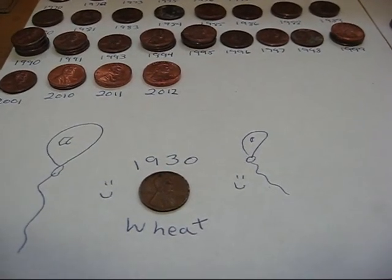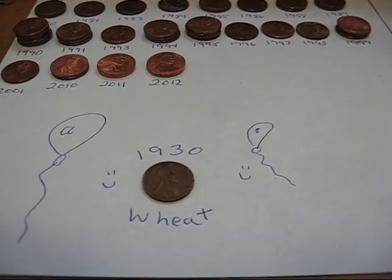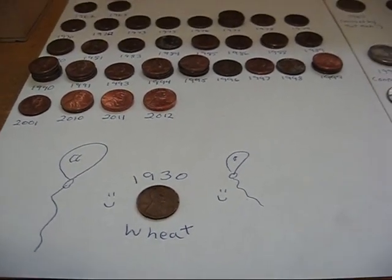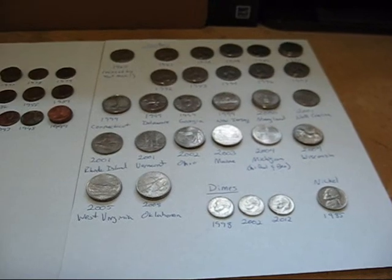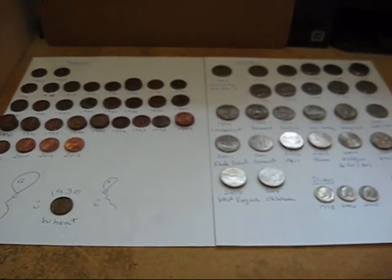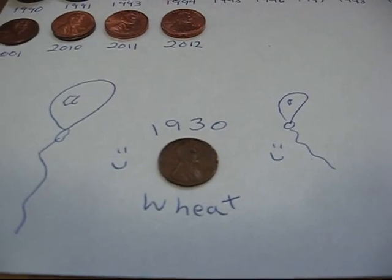I'd like to say hello to my friend Louie and thank him again for the coins I got from him — the Mexican Centavos and the Australian half penny. Those are awesome coins and they're going to be in a special place in my collection. Everybody have a great day and I'll let you know what I get next time. Hopefully some more wheat pennies. Alright folks, bye bye now.